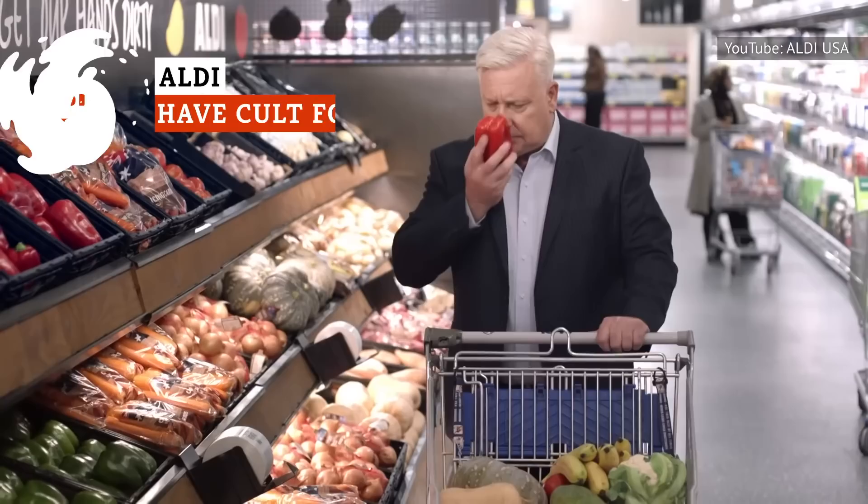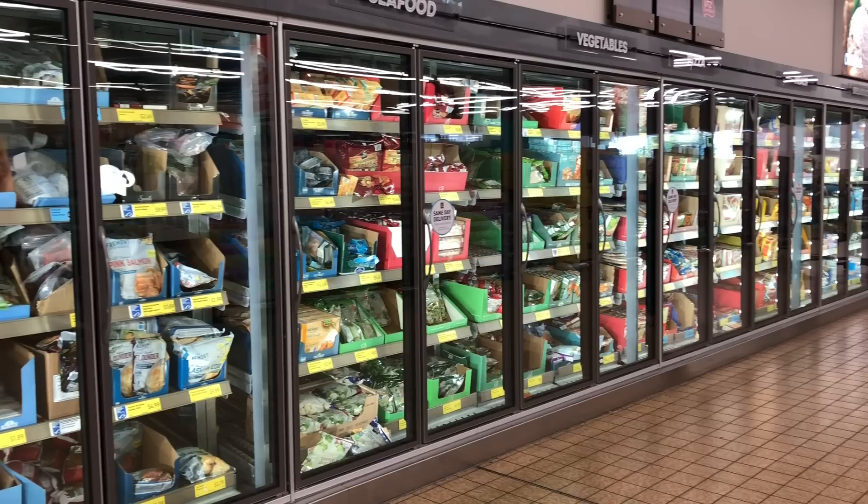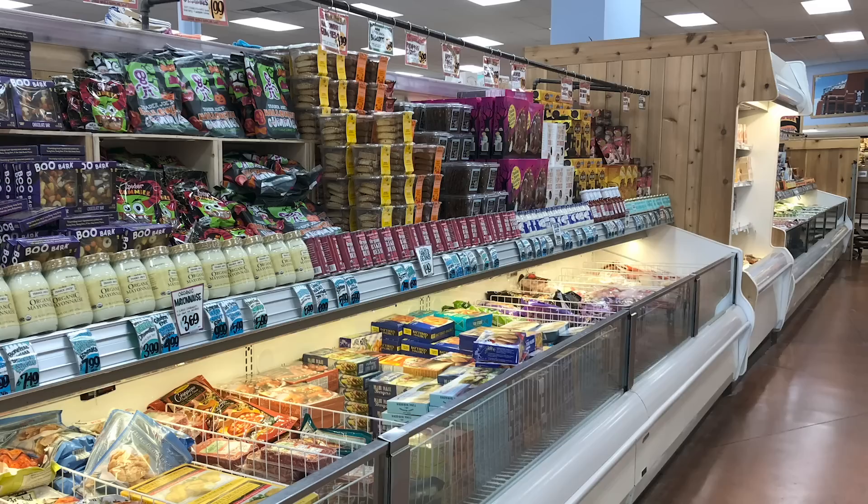Aldi is more than your average grocery store, offering incredibly popular foods at bargain prices. So it's no surprise that some of Aldi's favorite signature items have spawned cult followings of devoted fans. Grab your shopping bags — these are the Aldi cult favorites that you don't want to miss.